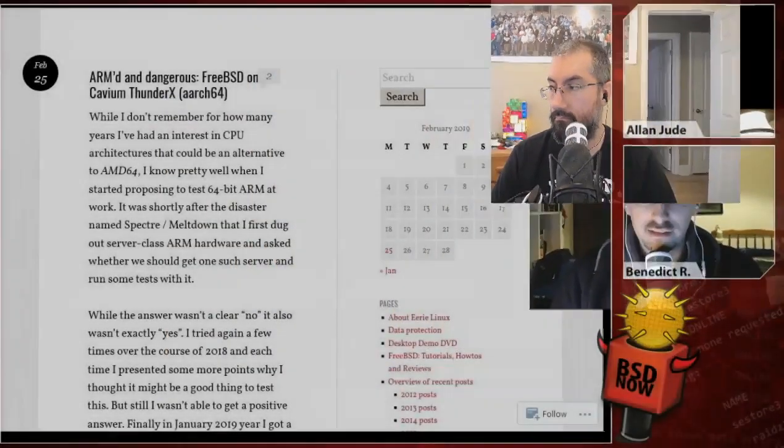In this week, we have Armed and Dangerous, FreeBSD on Cavium's ThunderX, ARC64. So Eerie Links goes on to say, while I don't remember for how many years I've been interested in CPU architectures that could be an alternative to AMD64, I know pretty well when I started proposing to test 64-bit ARM at work.